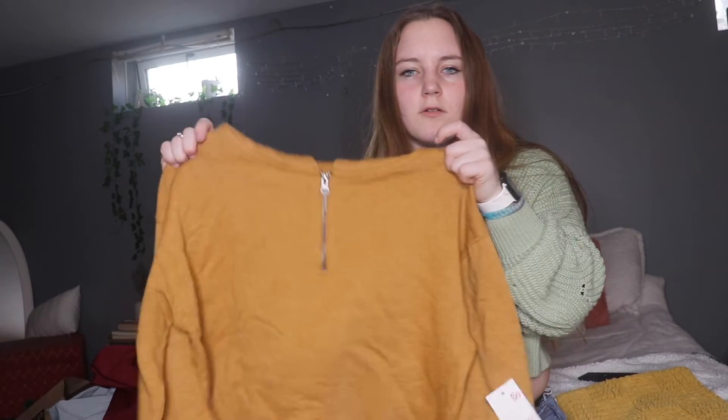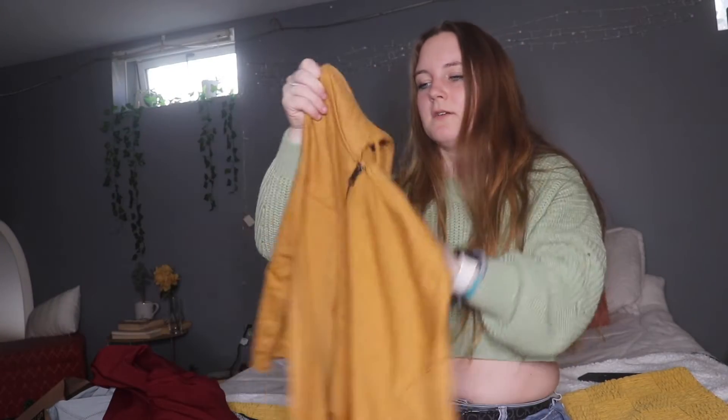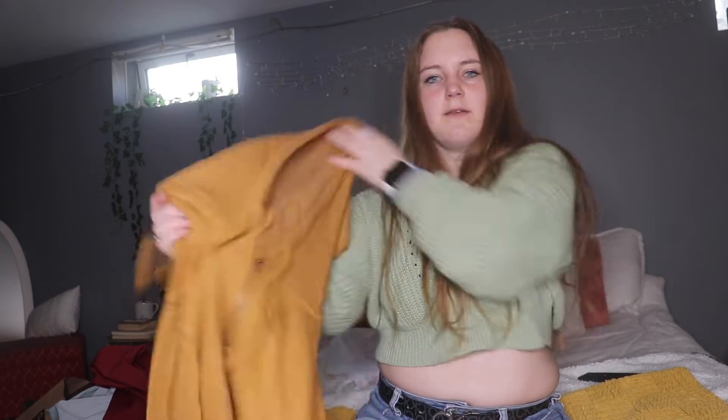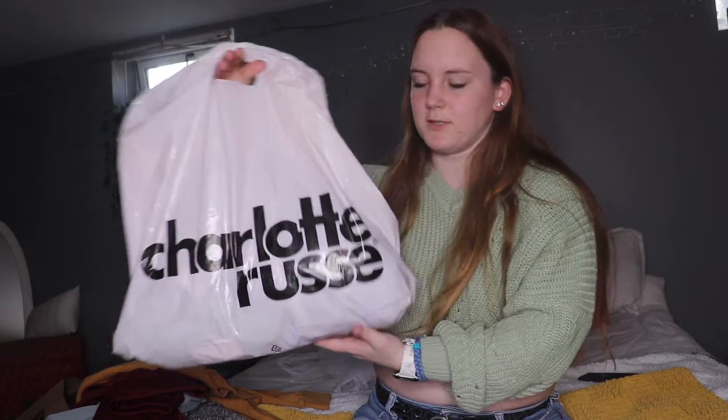And from Kohl's, I just got this cropped sweatshirt with the hood in a mustard yellow, in size medium.